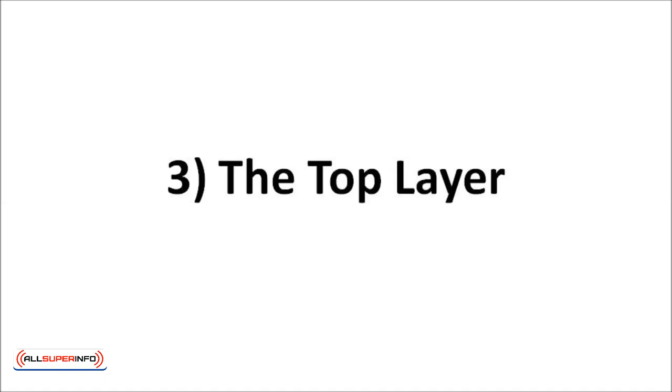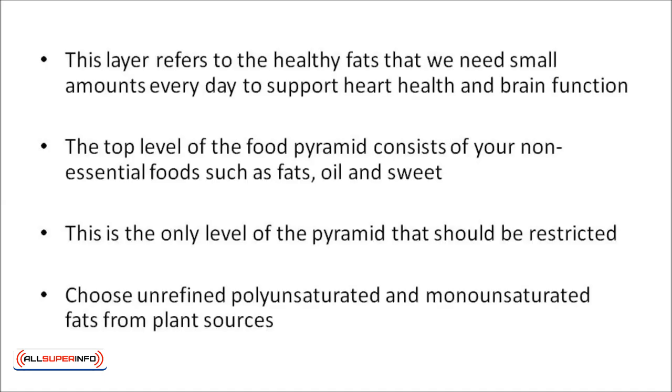Now a look at the top layer. This layer refers to healthy fats that we need small amounts of every day to support heart health and brain function. The top level of the food pyramid consists of your non-essential foods, like fats, oil, and sweets. This is the only level of the pyramid that should be restricted. There are no serving guidelines for this level, and you should generally try to avoid foods that are high in fat or sugar. You should choose food that contains healthy fats instead of food that contains saturated fats and trans fat. Choose unrefined polyunsaturated and monounsaturated fats from plant sources, like extra virgin olive oil, nuts, and seed oils.